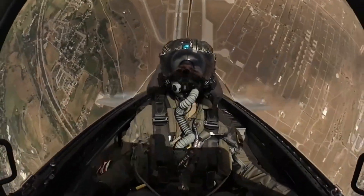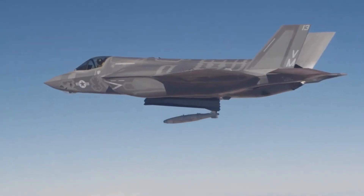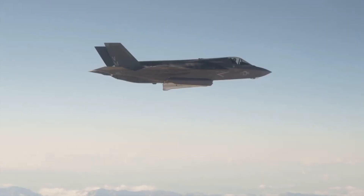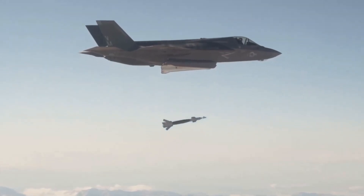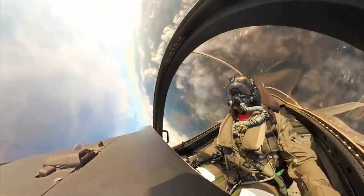The aircraft has three main variants: the conventional take-off and landing (CTOL) F-35A, the short take-off and vertical landing (STOVL) F-35B, and the carrier-based (CV) CATOBAR F-35C.